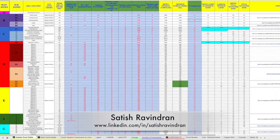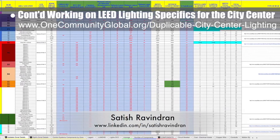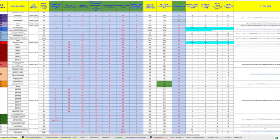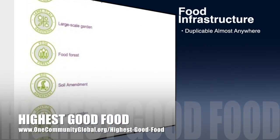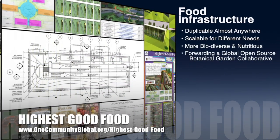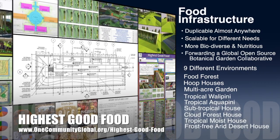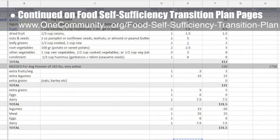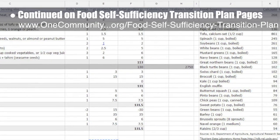Satya Shravindran, senior mechanical and industrial engineer, completed his fifth week helping with the LEED lighting specifics for the city center. This week's focus was double-checking the bulb count, lumen, and wattage details on the spreadsheet for the entire city center. One Community's approach to highest good food is duplicable almost anywhere, scalable for different needs, more biodiverse and nutritious, part of forwarding a global open-source botanical garden collaborative, and includes nine different free-shared and duplicable growing environments. This week the core team continued work on the formulas and data for the food calculations on the food self-sufficiency transition plan pages, bringing it to approximately 95% completion.